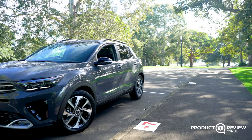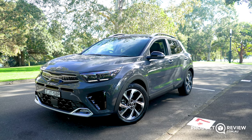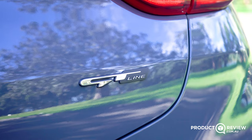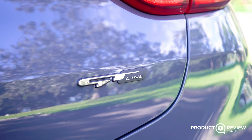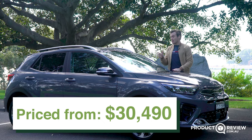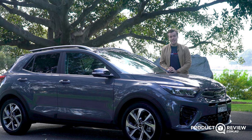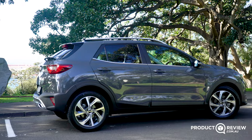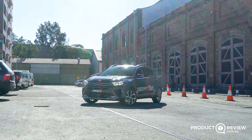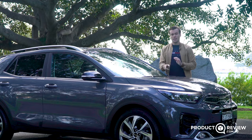This is the Kia Stonic — Kia's smallest SUV, and apparently it is very insta-worthy. The Kia Stonic range starts from $23,490, but this one is the GT line, priced from $30,490. I'm here to tell you whether this is going to be a good first car or a good little inner-city SUV. I'll walk around the outside, look at the inside, take it for a drive, and tell you if you should buy one. My name's Cameron, this is Product Review Cars.